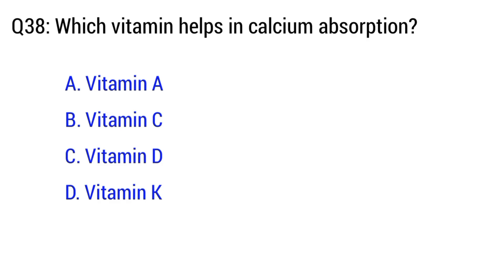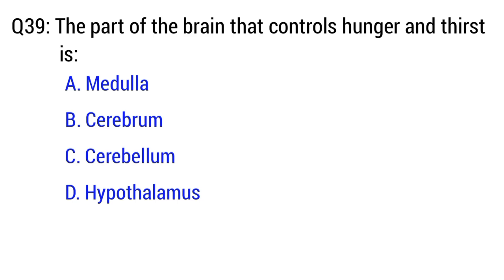Question number 38. Which vitamin helps in calcium absorption? The right option is C. Vitamin D. Question number 39. The part of the brain that controls hunger and thirst is? The right option is D. Hypothalamus.